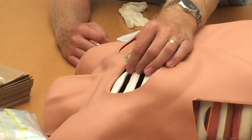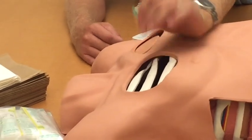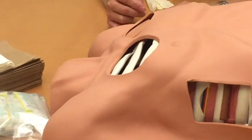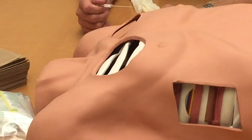Do you leave the needle in place or remove it once your chest tube is in? That's controversial. You want to make certain that your chest tube is in the right position and that you have air leaking through your chest tube. If you're comfortable with the position, then you can pull it out, absolutely.